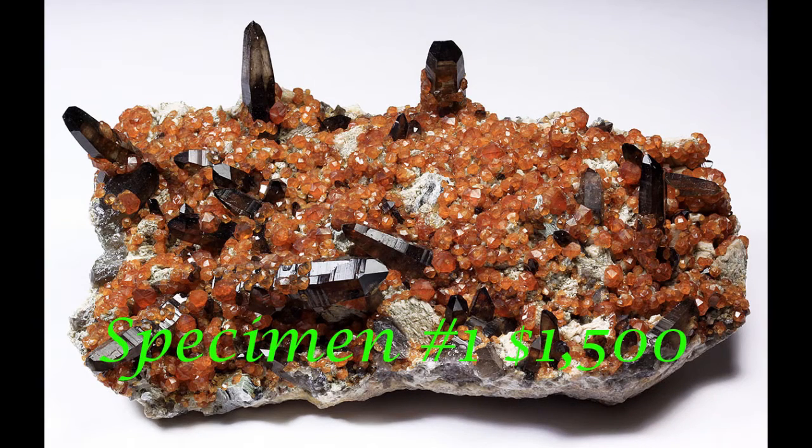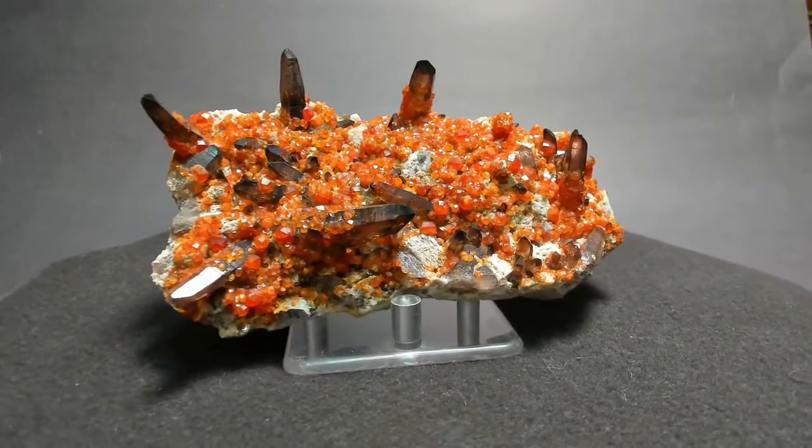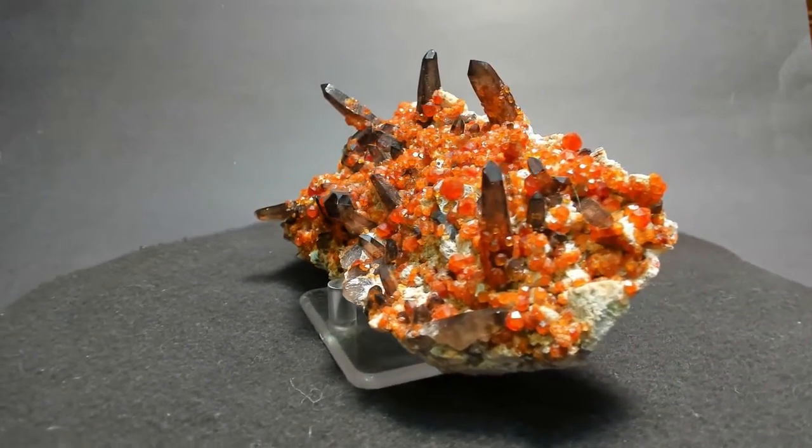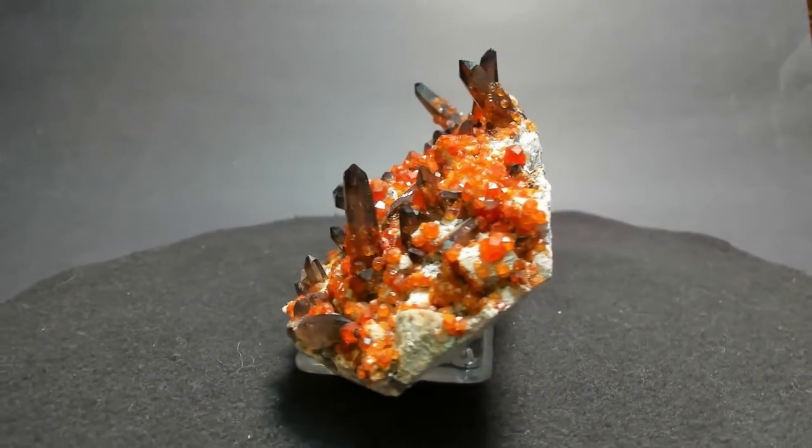It can be yours today for just $1,500. That's a big piece — pieces like this tend to go in the $3,000 to $4,000 range, so this is a really good value. I think you'll be impressed with it in person. No repair, no restoration, good condition, and beautiful luster on both the smoky quartz and the spessartines. This was actually one of the first minerals I saw from Collector's Edge — I have one in my own collection.